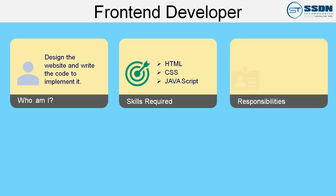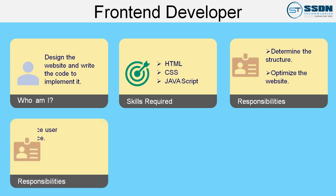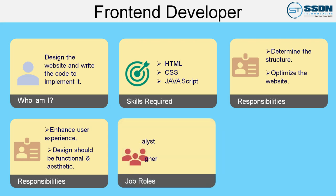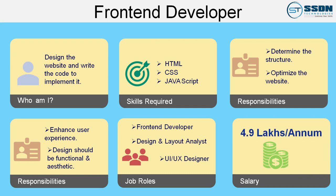The responsibilities of a front end developer are: Number 1, determine the structure and design of web pages; Number 2, optimize the website; Number 3, develop features to enhance user experience; Number 4, the design should be functional and aesthetic. You can be employed in various job roles such as front end developer, design and layout analyst, and UI/UX designer, with an average package of 4.9 lakh for a front end developer.